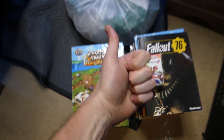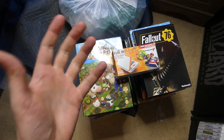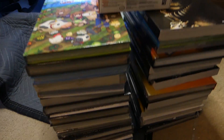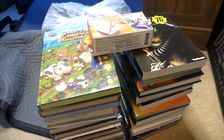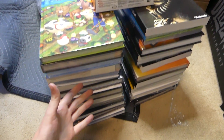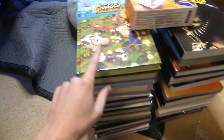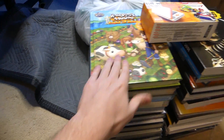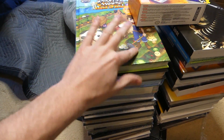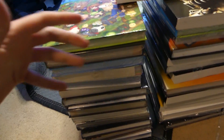Hey everybody, what's going on? Speedy Diver here and this is GameStop Dumpster Diving, and if you can't tell already, I'm super excited. Look at all of these strategy guides I just found! There's got to be at least 20 plus right here. I felt them already and actually saw a lot of them taking them out of the dumpster — they're brand new, in the wrapping. Like this Harvest Moon one, literally brand new with the cellophane on.